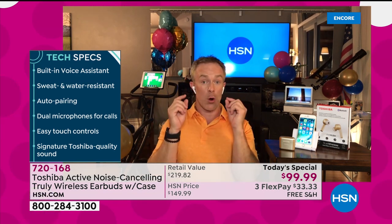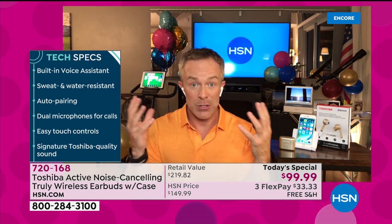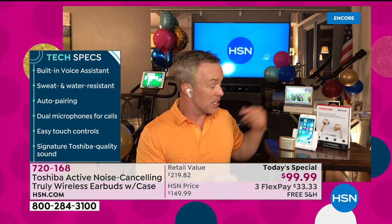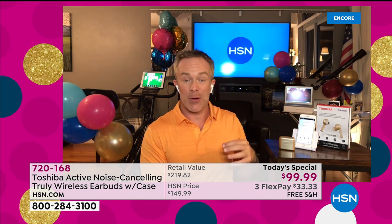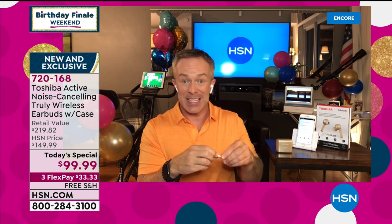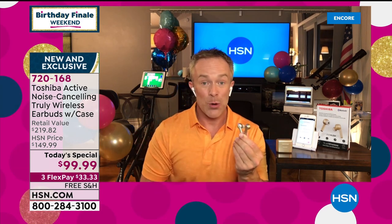Once you put it in, you're going to actually forget you have it there because you can wear one at a time or both at a time. When you wear both, you just get that fuller sound, and it's more immersive in that active noise cancellation world. Whether it's kids on their phone, people on the tablet, music going on in the background — I want to hear it better and I want them to hear me better. So I'm not bothering anyone. I can just take these out. It's going to pair nice and easy and convenient.